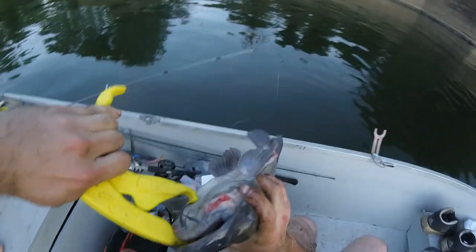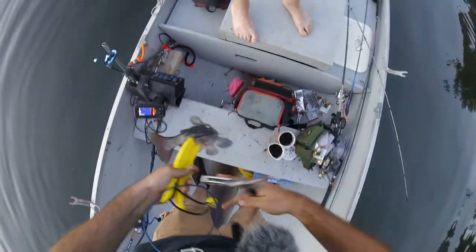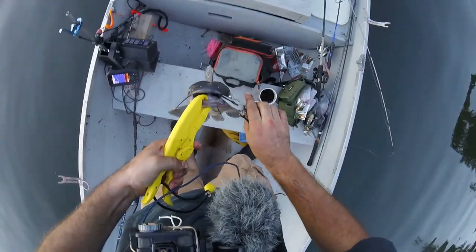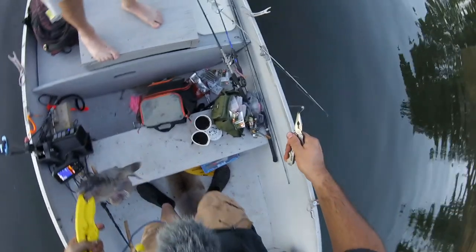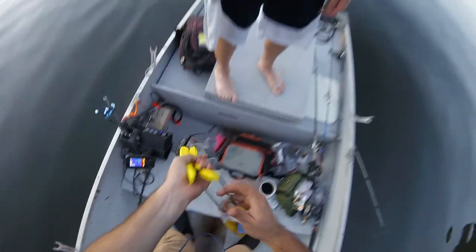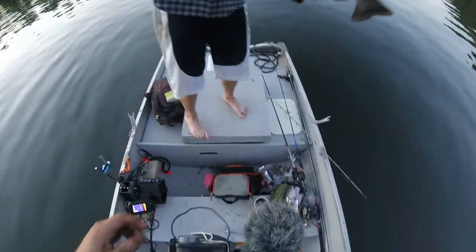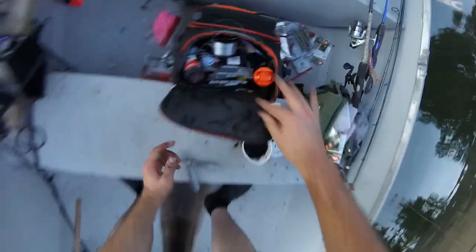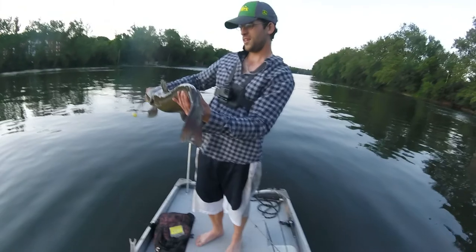Oh man, that is a big cat. That is probably the second biggest catfish I've ever caught in my life. Holy smokes dude. He's really long. Quit kicking! I'm just trying to get the hook out so we don't stab ourselves. There you go buddy. Nice! That is a big old catfish. Dang, this guy is so slimy. What a big old nasty fish.